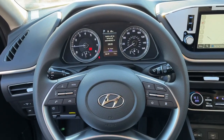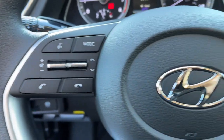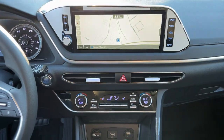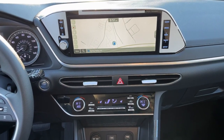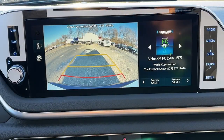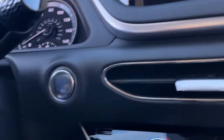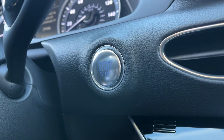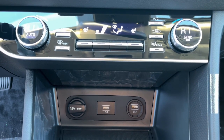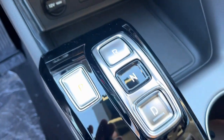Get the modern style and connectivity you crave together with the space and comfort of a family sedan in this striking Sonata. See for yourself when you take it out for a test drive. Our professional staff looks forward to giving you excellent service. We'll see you next time.